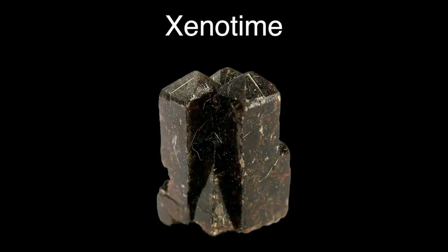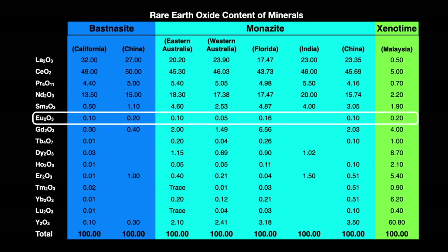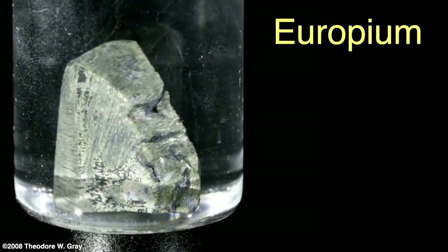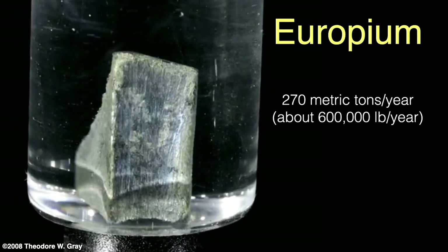One last mineral has the coolest name: xenotime. This is normally a yttrium orthophosphate, but other elements can take the place of the yttrium, including europium. Looking at the rare earth content of these three minerals, you can see europium is not a common element and is quite rare even among the rare earths — accounting for only 0.1 to 0.2 percent of bastnäsite, 0.05 to 0.16 percent of monazite, and only 0.2 percent of xenotime.